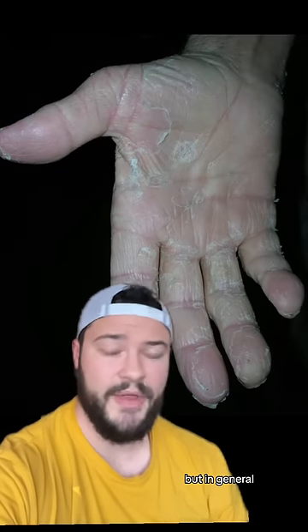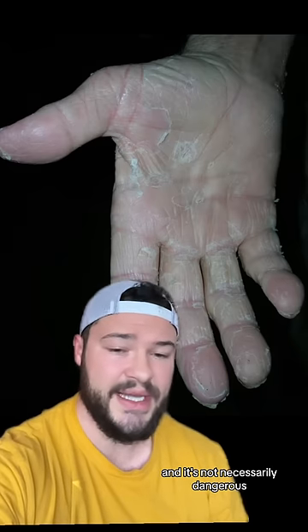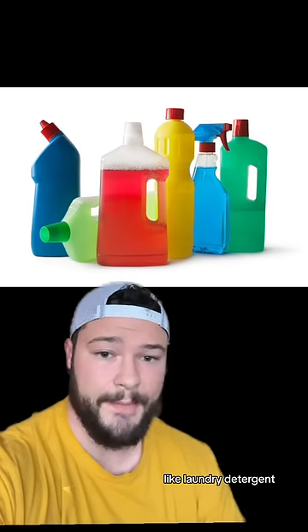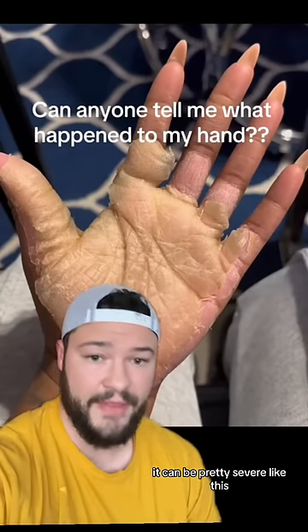This could be the case, but in general this condition is known as keratolysis exfoliativa. This can be caused from a variety of different things, and it's not necessarily dangerous. One of the most common causes are household cleaners and chemicals like laundry detergent. When you pour this on your skin, you can get chemical burns, which in turn can cause your skin to peel off — and in some cases it can be pretty severe like this.